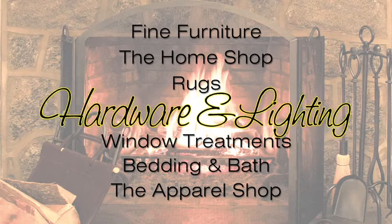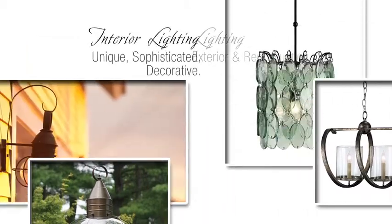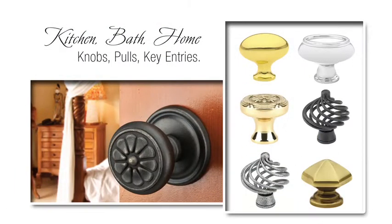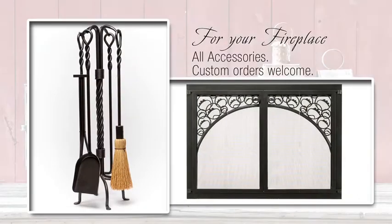This is our hardware and lighting shop. Find superior interior and exterior lighting, from our popular onion lights to unique and decorative interior chandeliers. A variety of quality finished posts for every outdoor accessory, plus handles, knobs and pulls, and our full line of fireplace accessories.